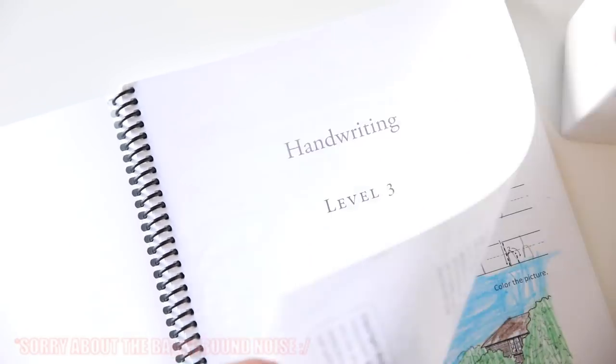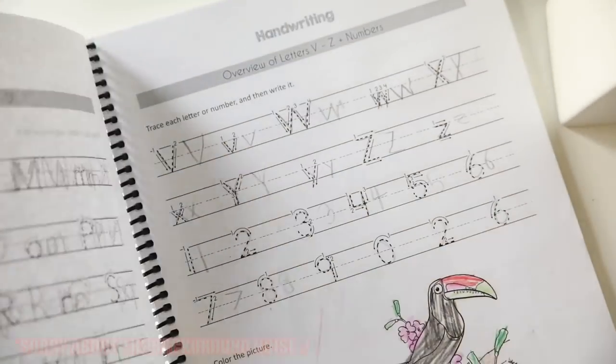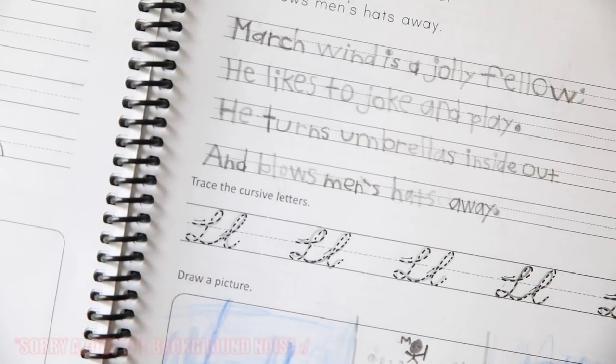Inside the front cover of the handwriting book it tells you all about it — the artwork, images, and that the workbook includes 100 sheets. It tells you about how the course is organized: for a normal school year it'll be about three or four pages a week. It also tells you about coloring and drawing, doing it together as a family, and pencil grip.